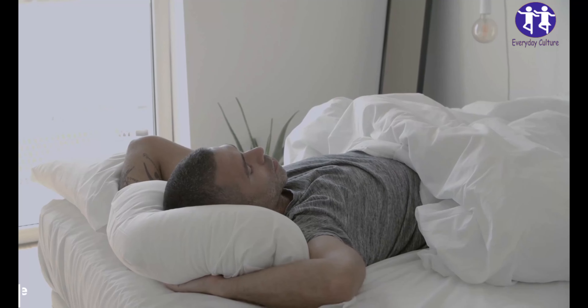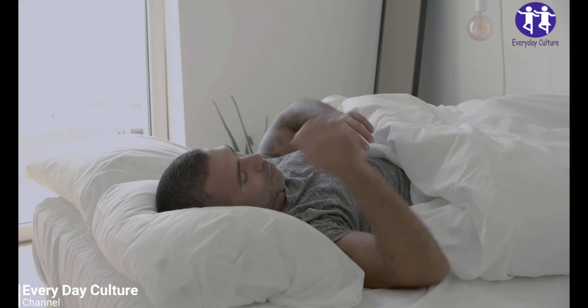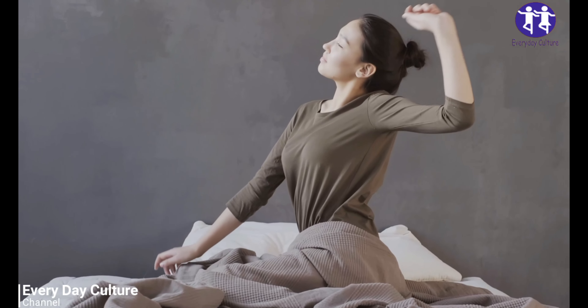8 Life Hacks to Get a Good Night's Sleep. Number 7: Eat at the Right Time. The sweet spot is to eat something light a few hours before you go to bed.